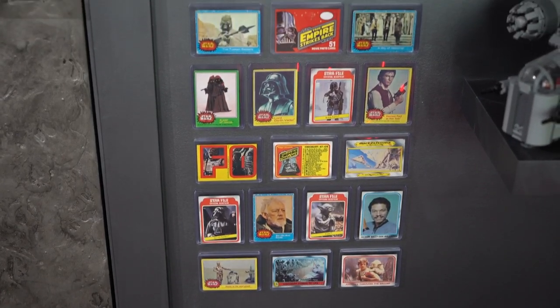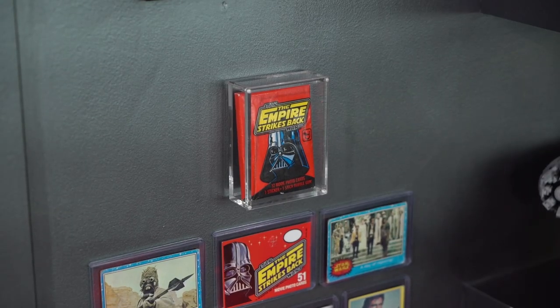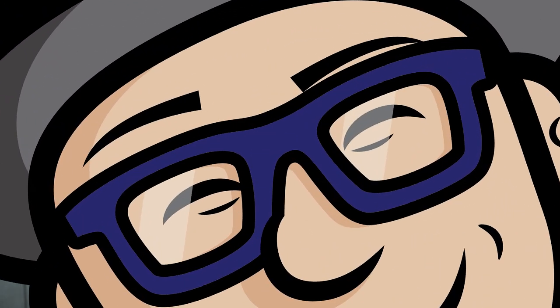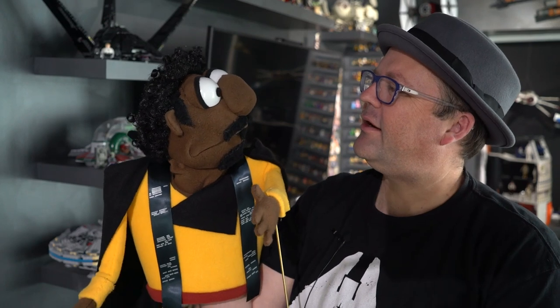My brother found my old Star Wars trading cards and then I added an unopened pack. And here is my Lando puppet — do you have anything to say Lando?